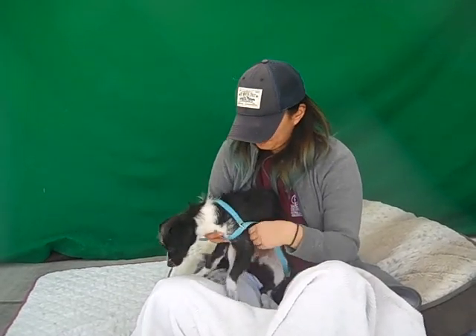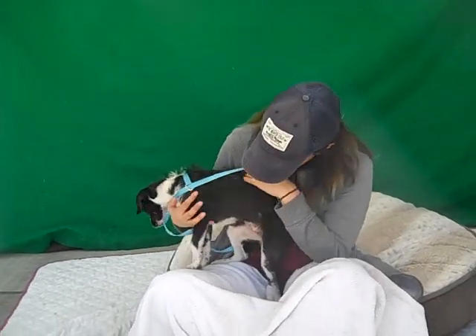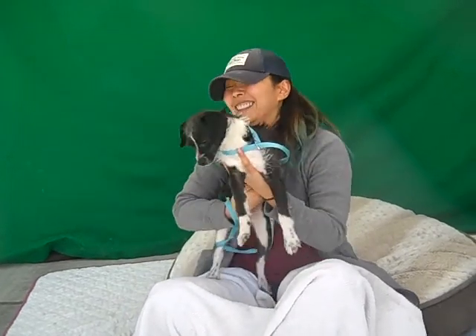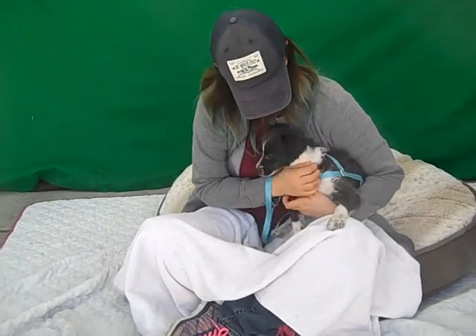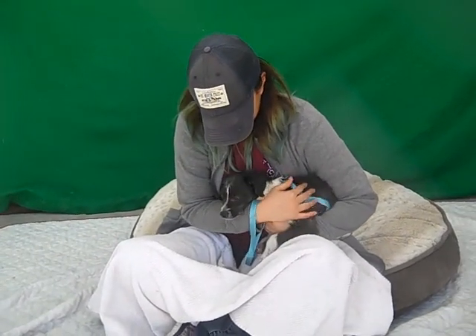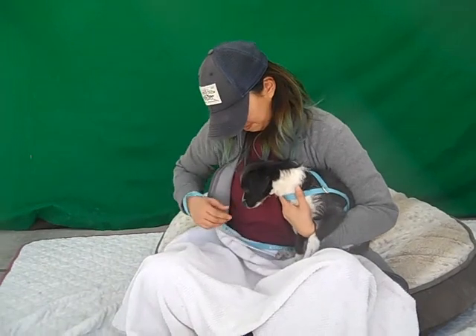Because she's only four months old, she does have some more growth, and she'll probably round out at about 20 to 25 pounds. So she's going to be a small, medium-sized dog.